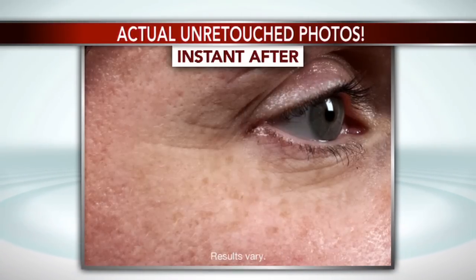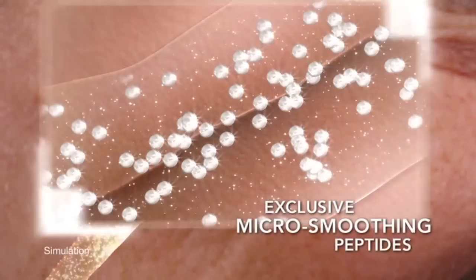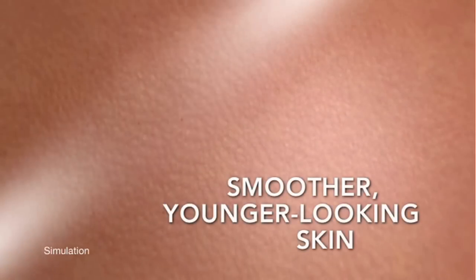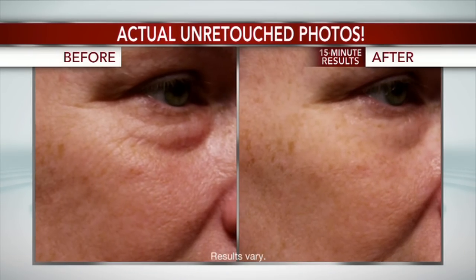Wrinkles are formed when repeated nerve stimulation causes muscles under the skin to contract in the same place over and over. This becomes a crease memory that creates a wrinkle. Our Fill & Freeze has a powerful combination of four micro-smoothing peptides that gently relax that crease memory to smooth the appearance of these fine lines and wrinkles in just minutes.